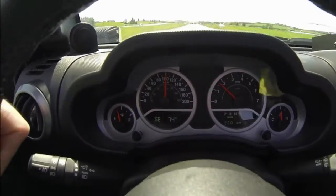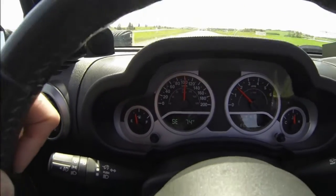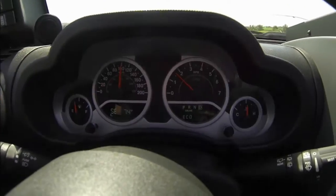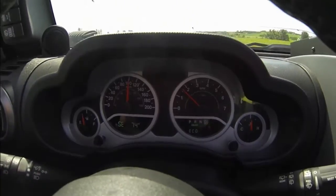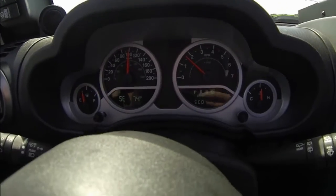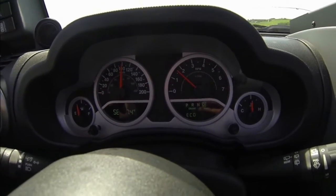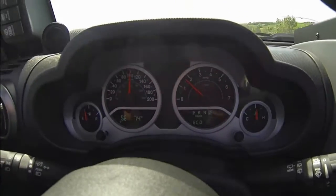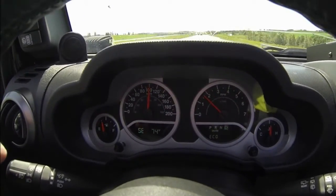So here we are going about 100, 200, 300 kilometers an hour, and revving at about 1700 RPMs. I'm going to be getting some 4.56 gears put in this weekend, and I'll be doing another video to match up to this one, just to see where we're revving and things of that sort.